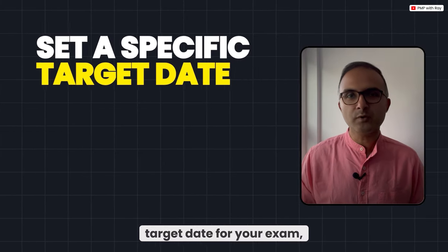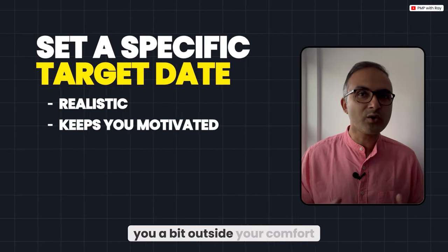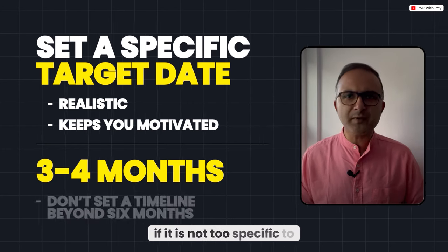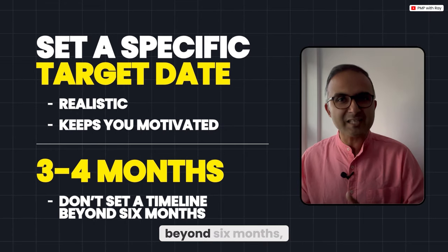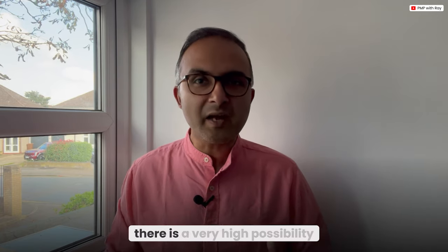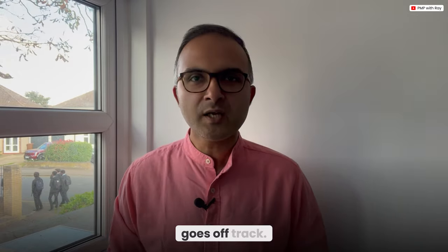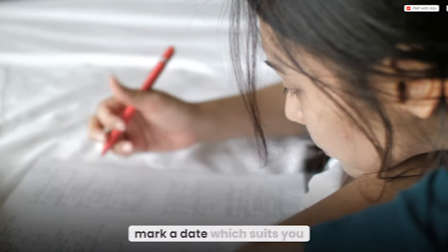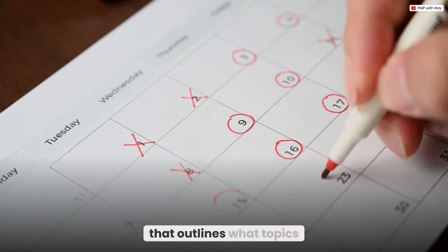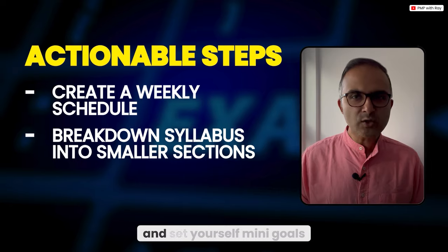So what should you do instead? Start by setting a specific target exam date that is realistic yet stretched enough to take you outside your comfort zone — aim for three to four months from now. Don't set a timeline beyond six months, because if you set a timeline of six to eight months, there is a high possibility you will lose motivation by the fourth or fifth month. Mark a date on your calendar and create a detailed study schedule tracing backwards.